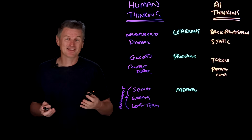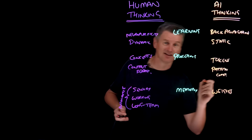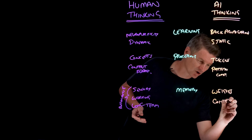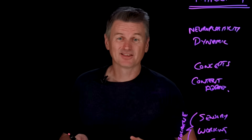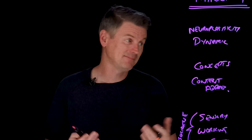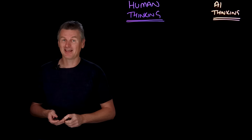An LLM's knowledge of the world is essentially everything absorbed during training, encoded within the model's weights. The AI equivalent of working memory is the model's context window — the sequence of tokens the model is currently considering as input. This includes the user's prompt, prior dialogue, and maybe an attached document. Once that context window fills up, older information falls out and is entirely forgotten.